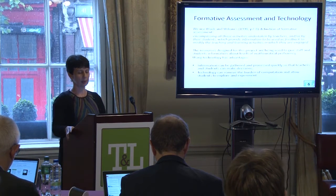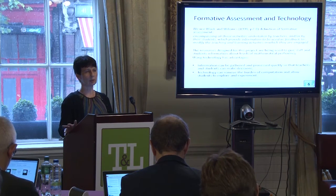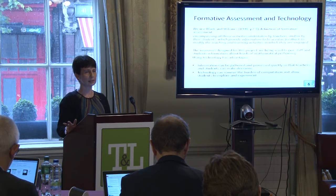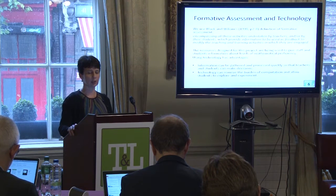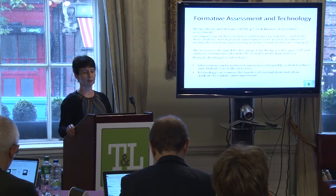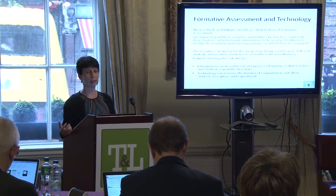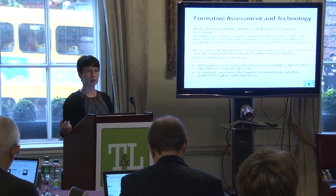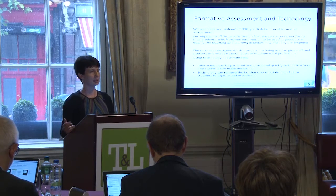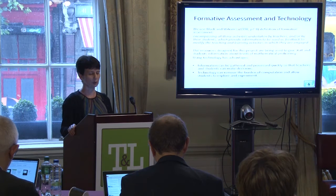Just to remind you, our project is about trying to combine formative assessment and technology and finding ways to do that sensibly in a first year maths course. We used Black and Williams' definition of formative assessment, and what we took from that was that it was important to get good quality information to both the teacher and the student so that both could make decisions on teaching and learning quickly.